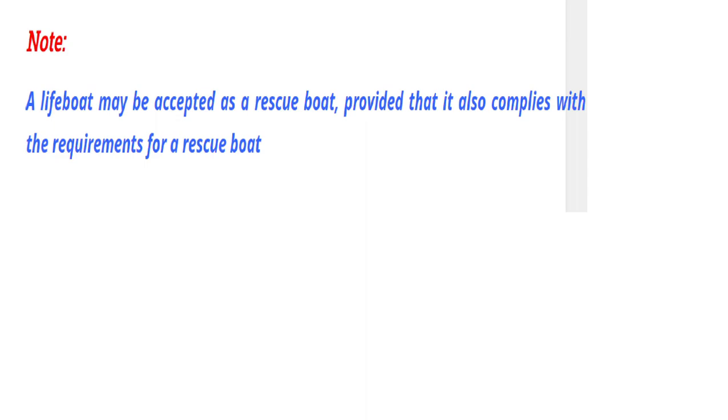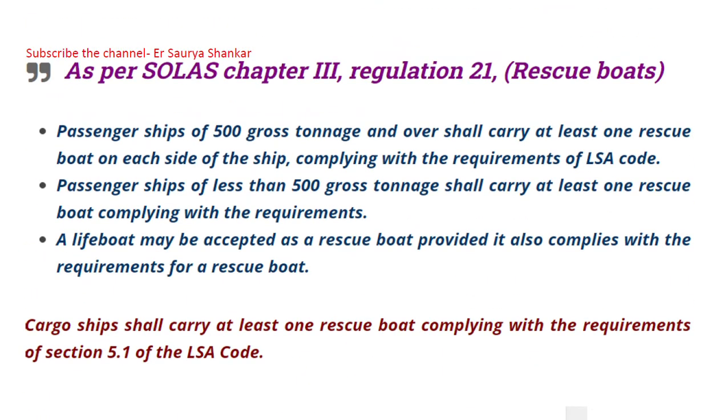That covers our discussion on rescue boats. We have already covered lifeboats and life rafts separately in other videos, where all the related questions — including markings, SOLAS requirements, and other details — are addressed.